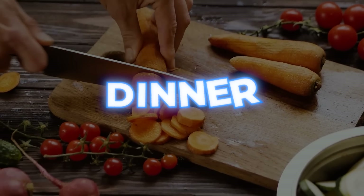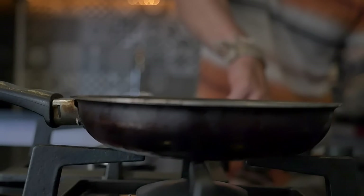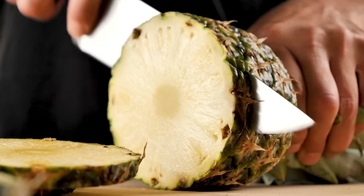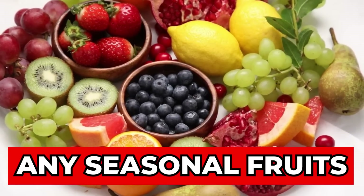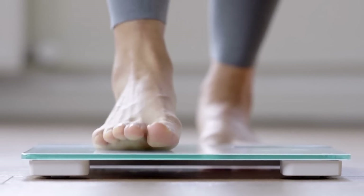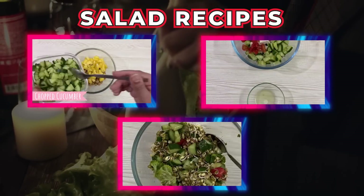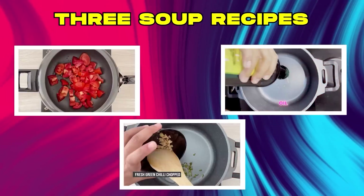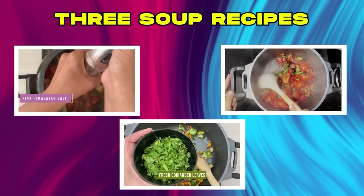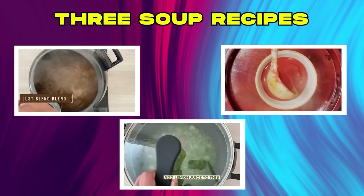Now let's see dinner options for the best Indian diet plan weight loss. We always prefer a light dinner. The first option is a bowl of fruits — you can add pineapple, papaya, apple, or whatever seasonal fruits are available. This will help you see a lower number on the scale the next morning. The second option is a salad. If you don't want salad, you can also have soups, which are very easy to prepare and high in vitamin C. Recipes are already up on the channel.